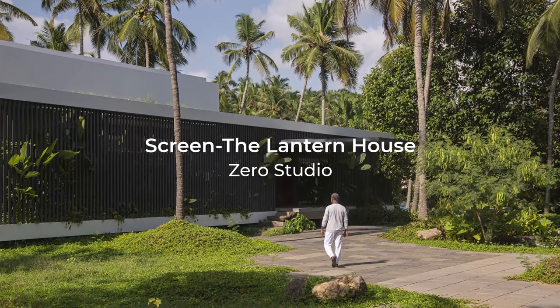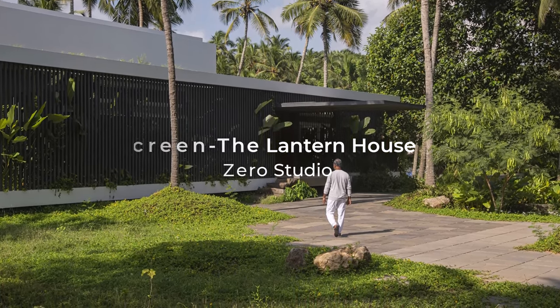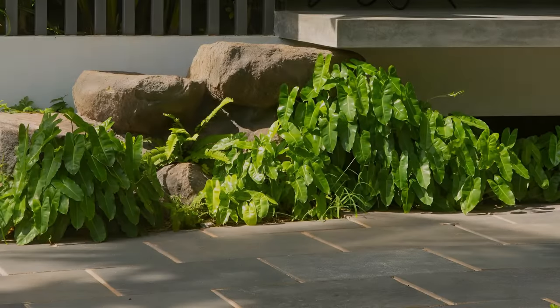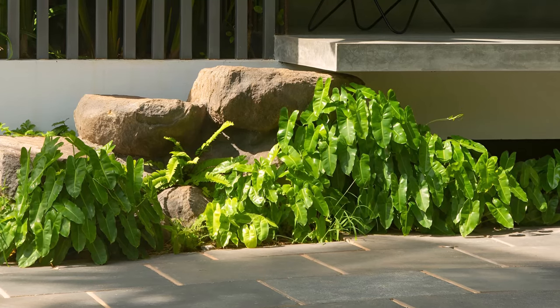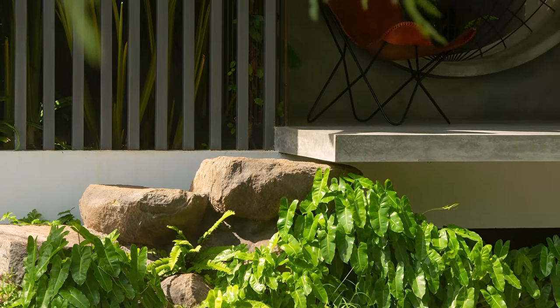Nestled amidst the tranquil beauty of a traditional northern Kerala landscape lies a house that respects its surroundings. Here, coconut plantations sway gently in the breeze and the air is filled with a sense of serenity. Disrupting this peace was never the intention.